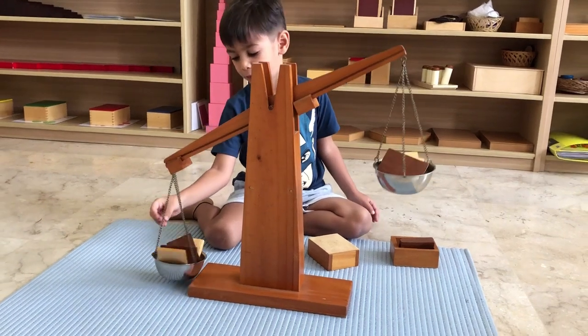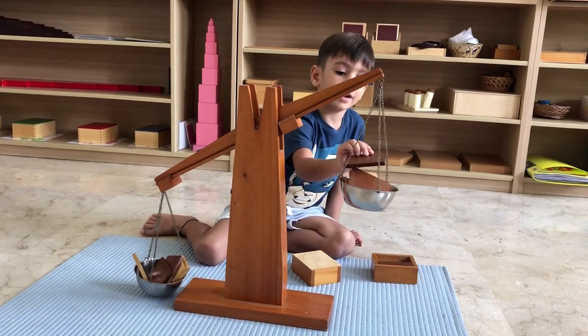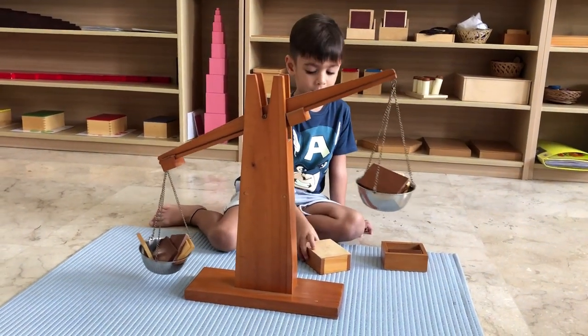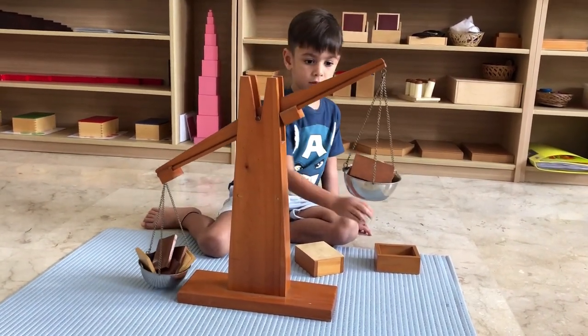Children have the freedom to choose activities that capture their interest — it could be working with math materials, exploring language materials, engaging in practical life skills, or even cultural studies. They have the independence to follow their own passion and curiosity. When children have the freedom to choose their activities, they develop a sense of ownership and responsibility. They learn to make decisions, prioritize their tasks and manage their time effectively.